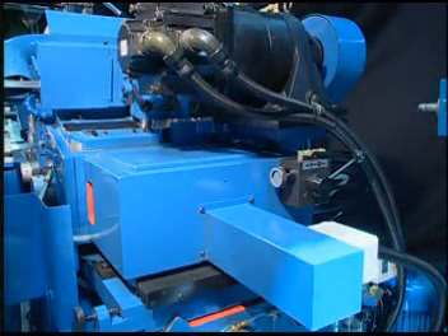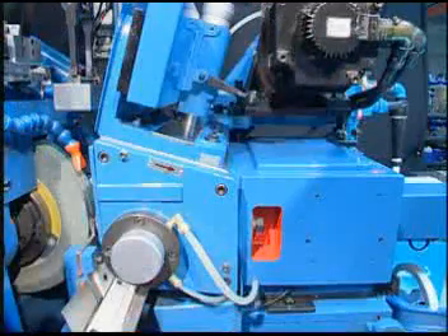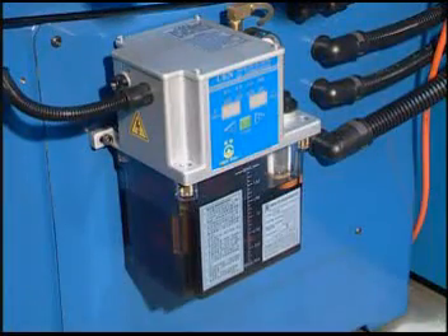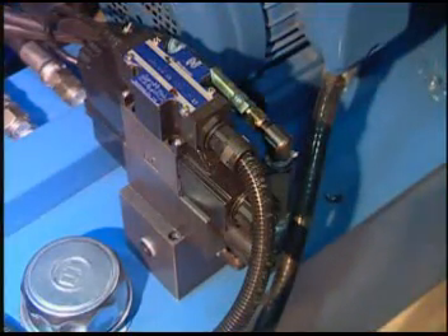This model has an upper slide automatic tool feeding device with linear slide wave and microcomputer oil injector to supply oil on time for extended service life.